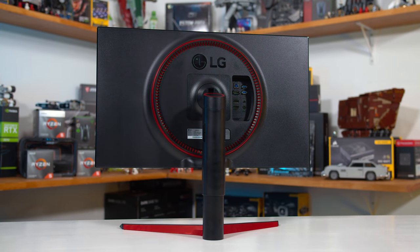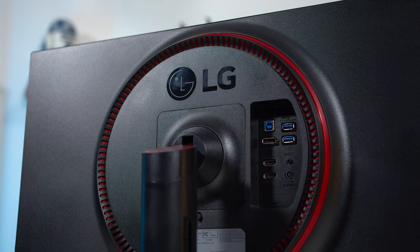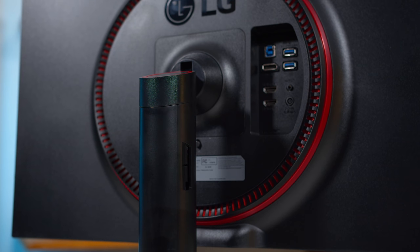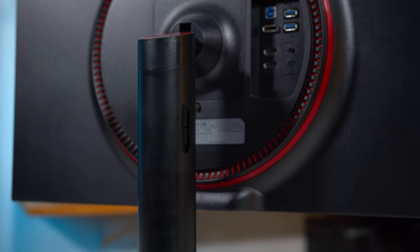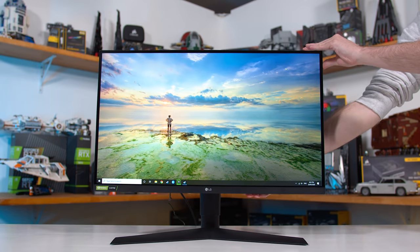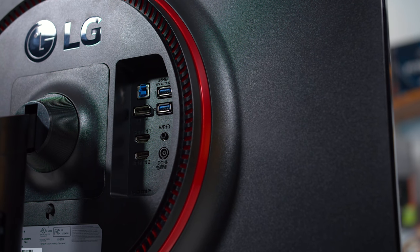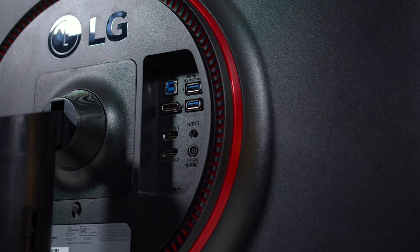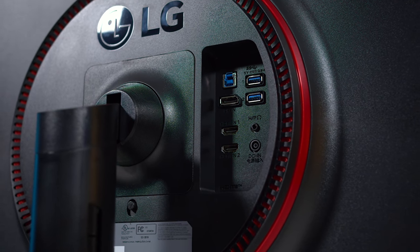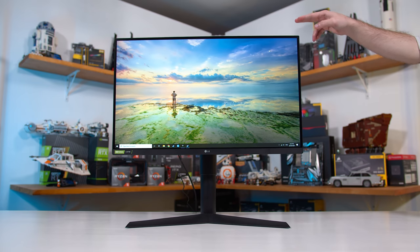For the design, LG is sticking with their tried-and-true formula used throughout their UltraGear line for the last few years. The simplistic black aesthetic with a few red highlights looks quite nice, though the construction is mostly plastic. The focus is purely on the IPS display with decently slim bezels. There are neat features including height, tilt, and pivot support, plus easily accessible ports on the rear — two HDMI, a DisplayPort, a USB hub, and audio output, but no built-in speakers.